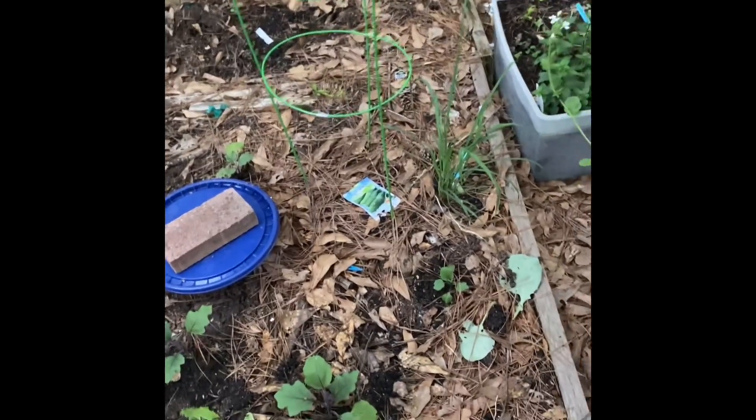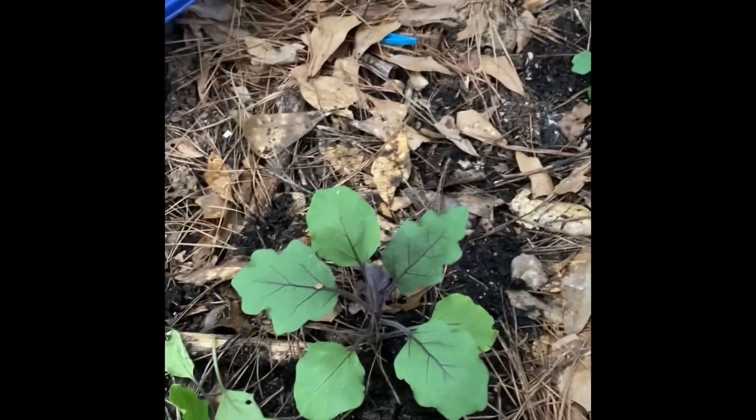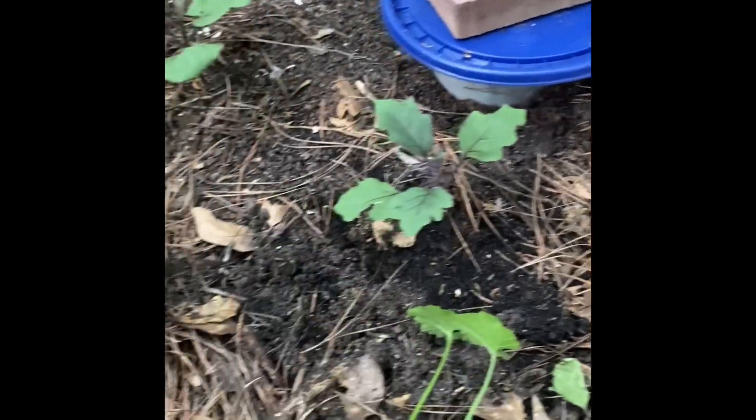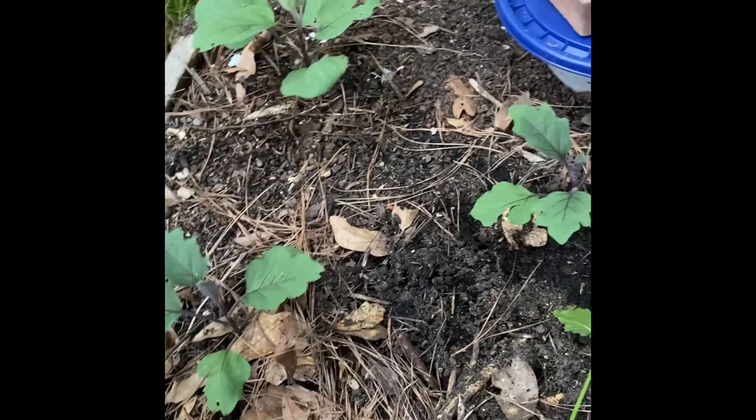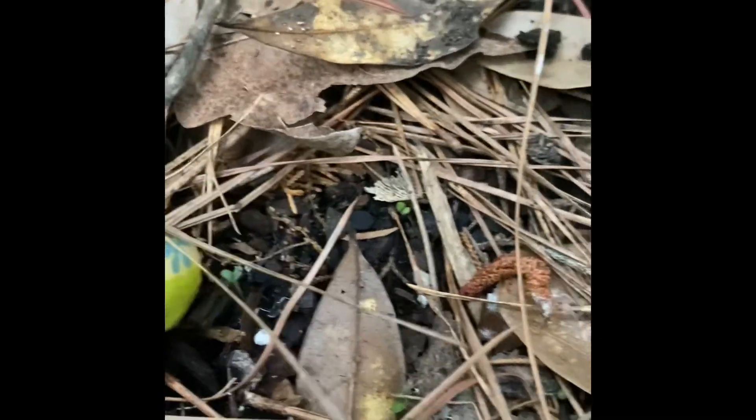I guess this spot will do for one of the plants — it's going to be a tight squeeze but I'm going to make it work. This is a bed that I have mostly eggplant. You see all the eggplant, and then I planted some rosemary here — I think this is the rosemary coming up, you can see it. And I also have cucumber.